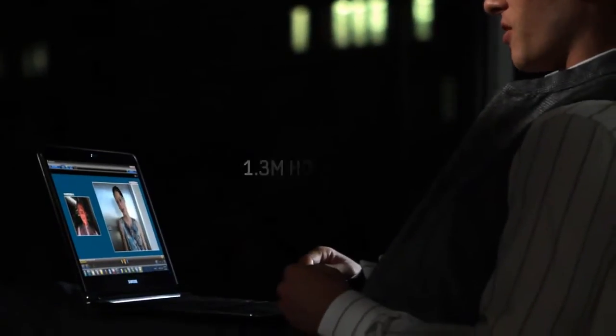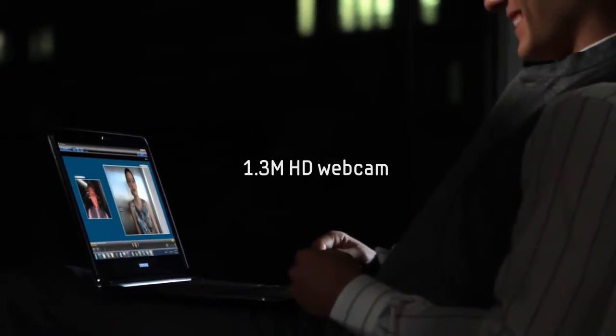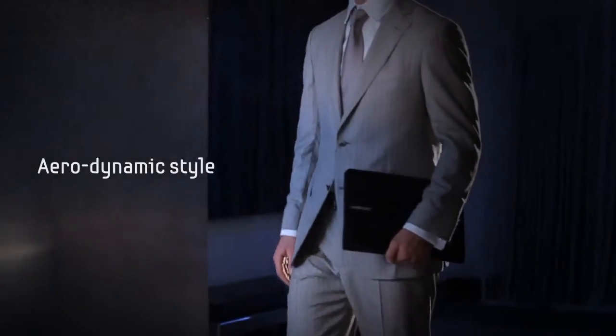A 1.3 megabyte HD webcam lets you record clearer, smoother images and play video clips in high definition widescreen. The 9 Series's aerodynamic style is ultra slim with understated sophistication.